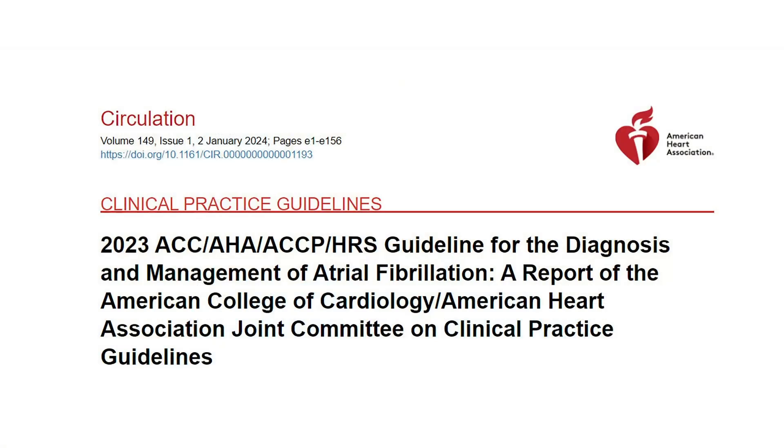I'm Dr. Neil Skolnick, and today we're going to talk about the 2023 American College of Cardiology, American Heart Association guidelines for the management of atrial fibrillation.